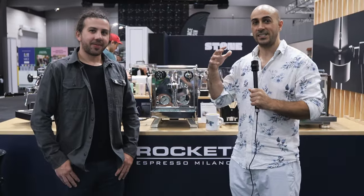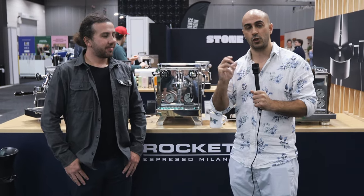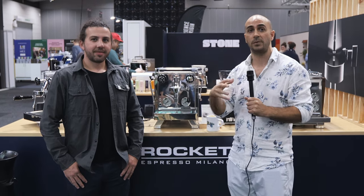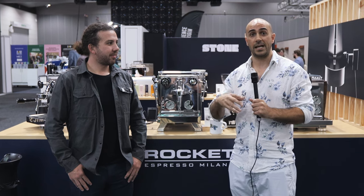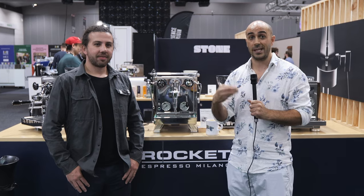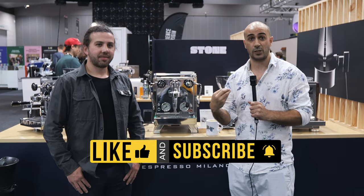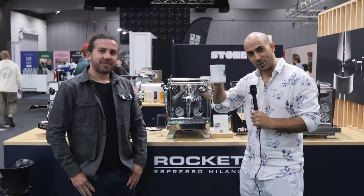There you have it — a fantastic manufacturer with a huge range of products, grinders and machines from entry level to professional, for anyone interested in coffee who wants a super reliable machine. These are machines that will probably last you 20-plus years — a friend of mine has a Rocket Giotto from 15 years ago and it's still going strong, still pumping out beautiful coffees. That's a testament to this brand and their manufacturing. Thank you so much Lewis, and I'm Ryder, your coffee coach — enjoy your brew.